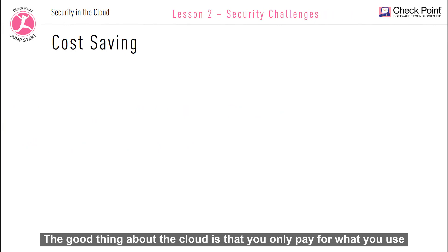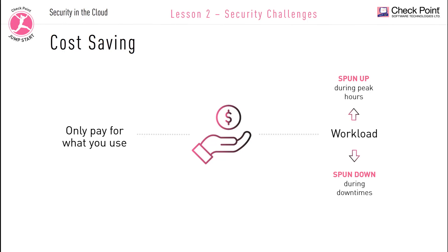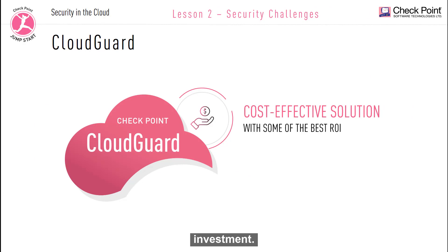The good thing about the cloud is that you only pay for what you use. You can spin up the workload during peak hours and free them up during business downtimes. Solution: CloudGuard is a cost-effective solution with some of the best return on investment.